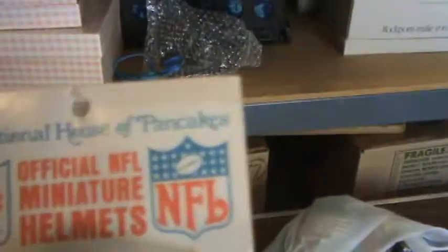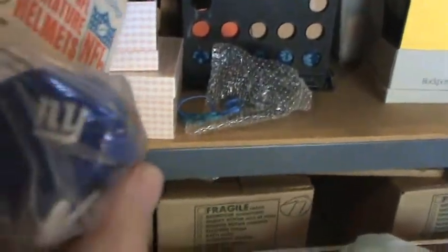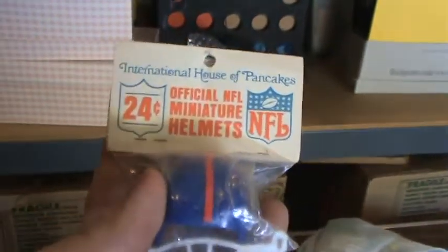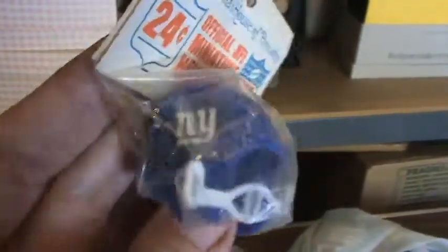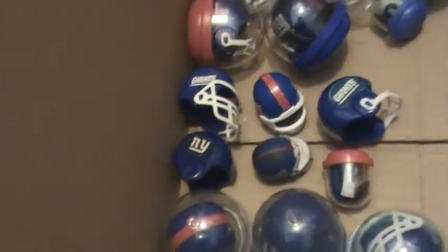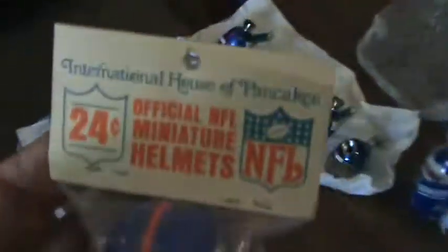This one I really like too. Look at that — it's from the International House of Pancakes, sold for 24 cents. It's a little tiny New York Giant helmet. International House of Pancakes, before they started calling it IHOP. 'Helmets on Parade.' So after breakfast, if you were good, you could take a quarter, get change back, and get a collectible football helmet. This one's valuable because it's still in the package.